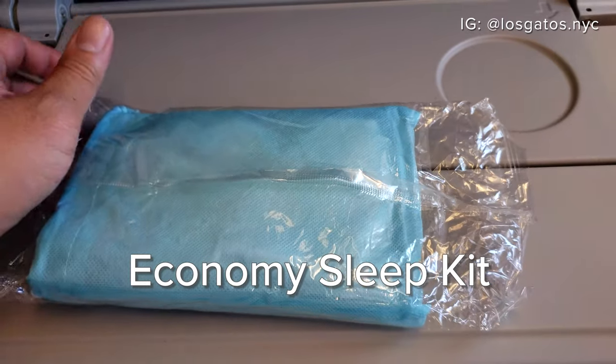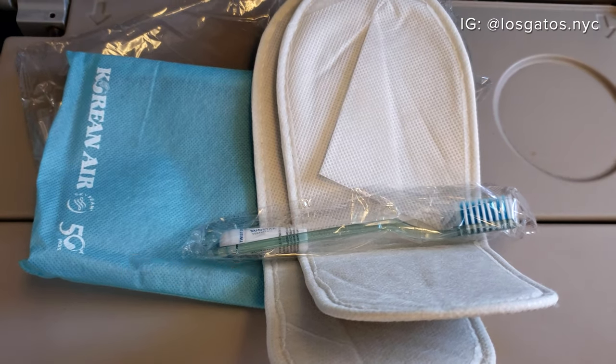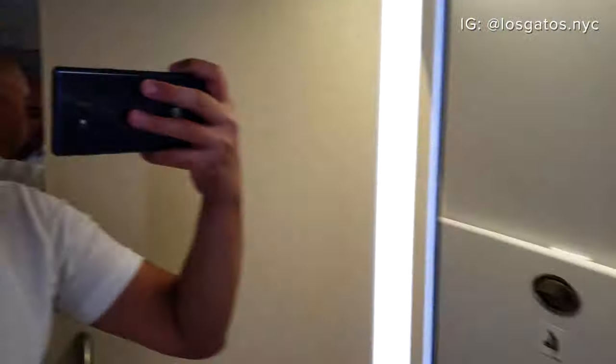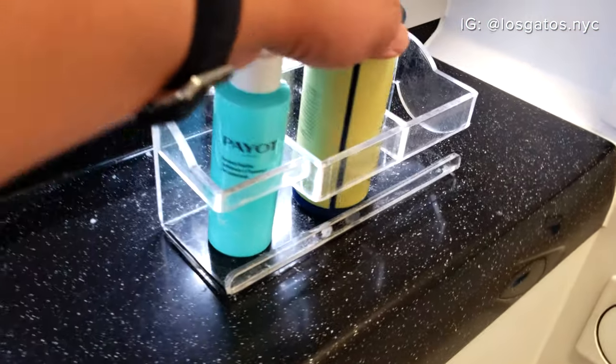The economy sleep kit came with a pair of slippers and a toothbrush and toothpaste kit. Korean Air did not offer eye masks. Here's the restroom just after takeoff — for economy class, it's not too bad. It's about 24 inches across, with a semi full-length mirror, perfumes, and body lotion.